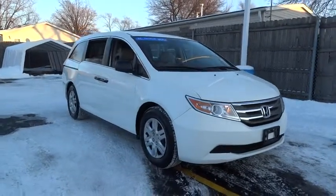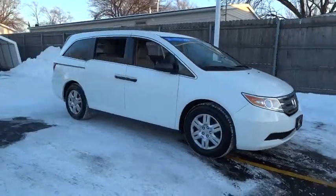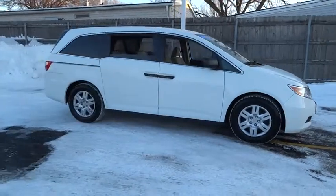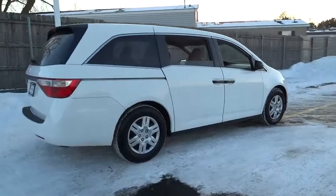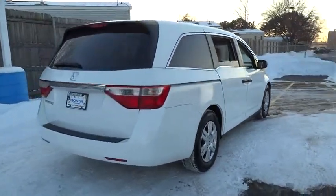2012 Odyssey. The Honda Odyssey is a showcase of distinguished style, captivating technology, and advanced safety features. A must for all families and is priced below $25,000.